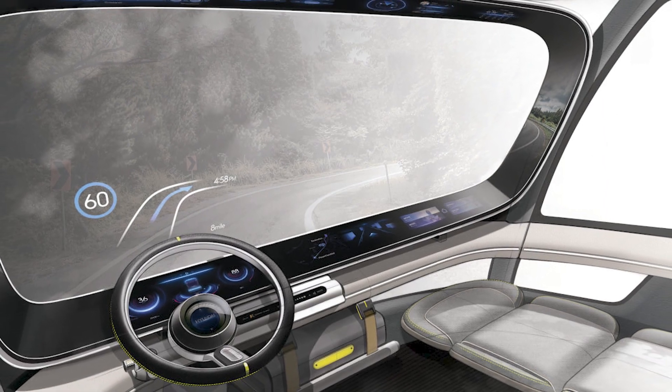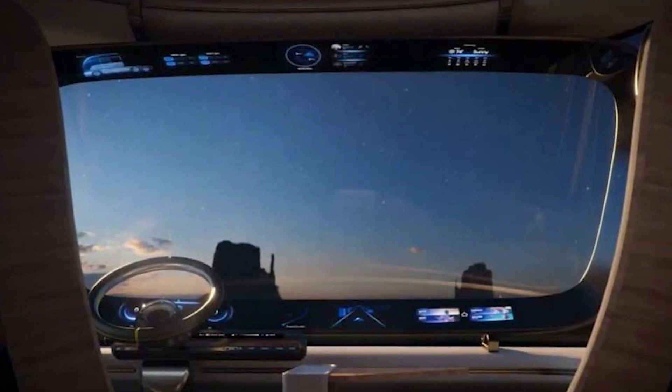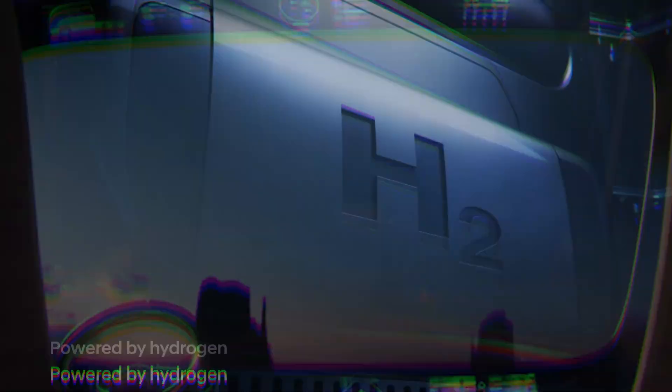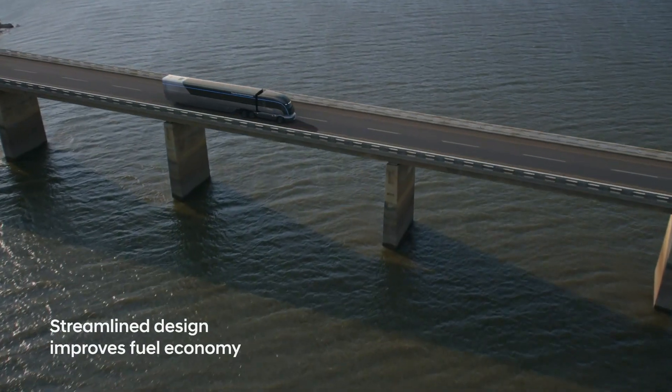Hyundai's name for its HDC6 Neptune recognizes the Roman god of the sea, Neptune, symbolizing the hydrogen-powered natural elements of the sea — the largest potential source of hydrogen fuel on Earth — and thus supports the company's vision for a zero-carbon emission electrical truck.